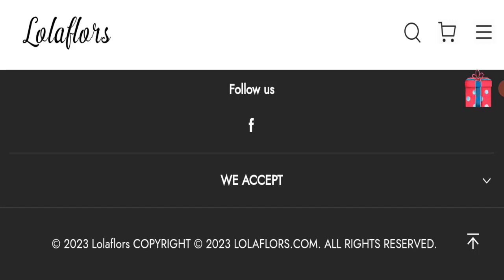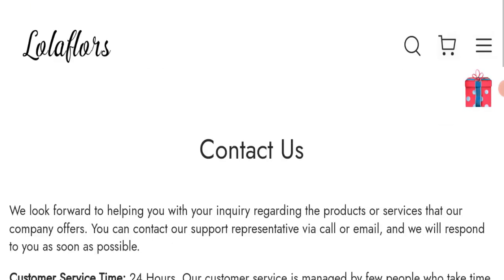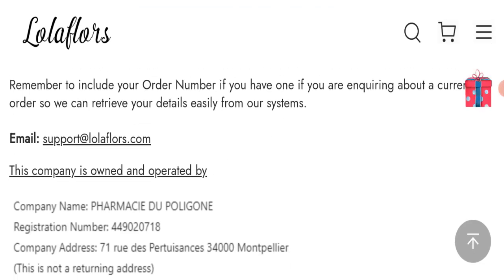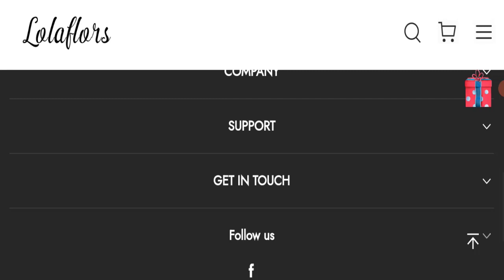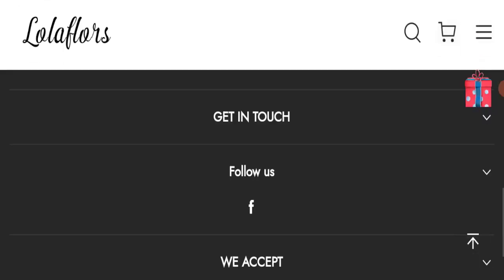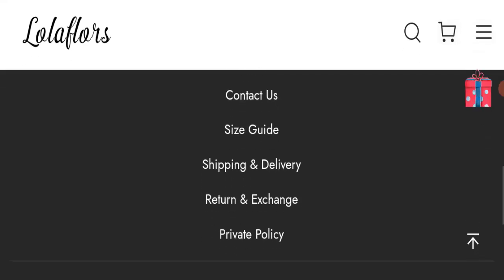Next, we will check the Contact Us page. In the contact section, they have mentioned their email address, which is support at lolafloors.com. Their email address is matching the domain name, which is a good sign. They have also mentioned a company address, but it appears to be a fake address — a negative sign. Regarding social media presence, we found that this website is active on social media platforms, which is also a good sign.